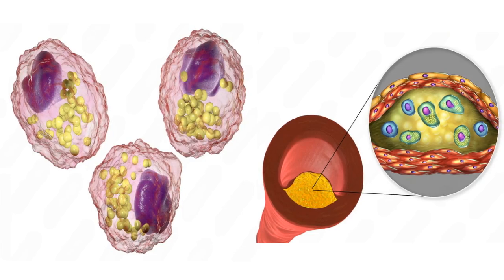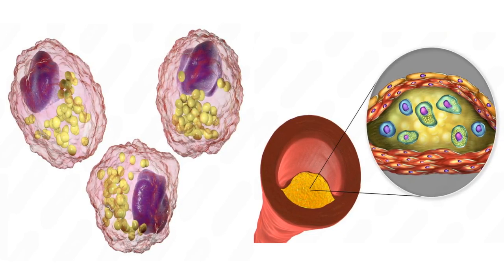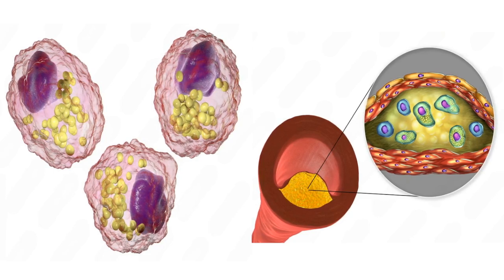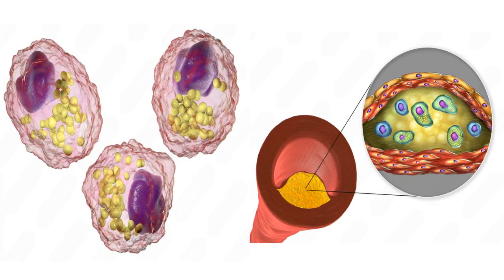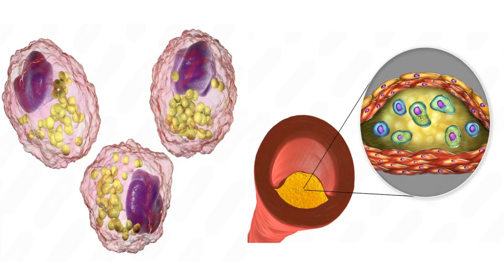Number 9: Foam Cells in Atherosclerosis. Macrophages contribute to the formation of foam cells, a hallmark of atherosclerosis. When macrophages consume too much cholesterol, they turn into these foam-like structures, contributing to plaque buildup in arteries, which can risk a plaque rupture, heart attack, or stroke.